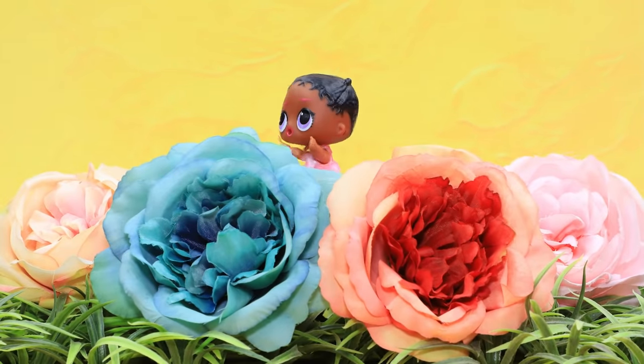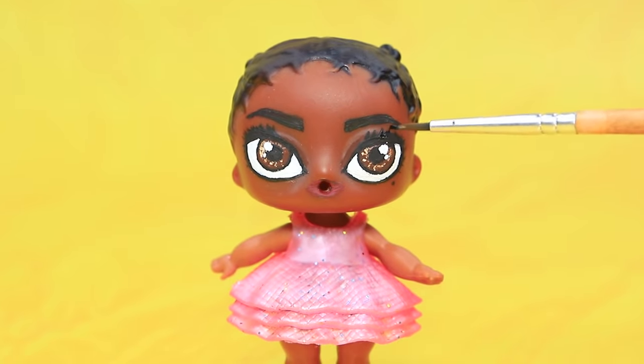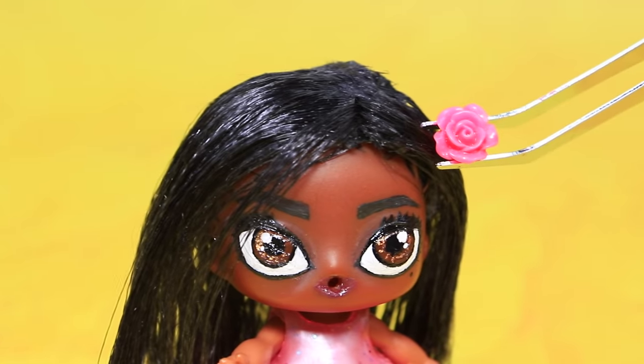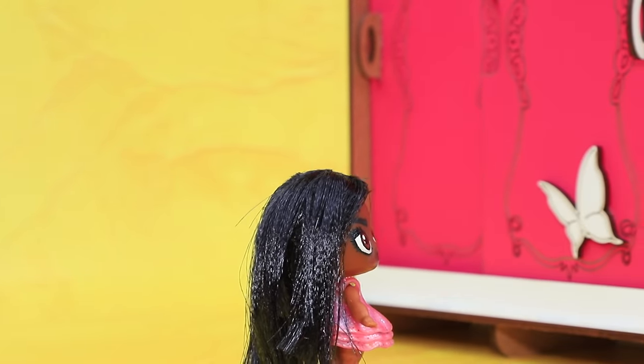A girl is peeking at us from behind a flower bud. The eyes look so nice! We made hair out of ribbons, and a rose decorates the hair. The girl has everything but a dress.